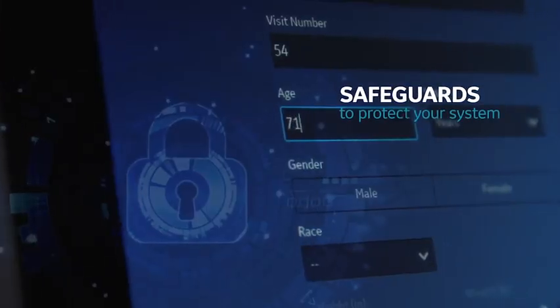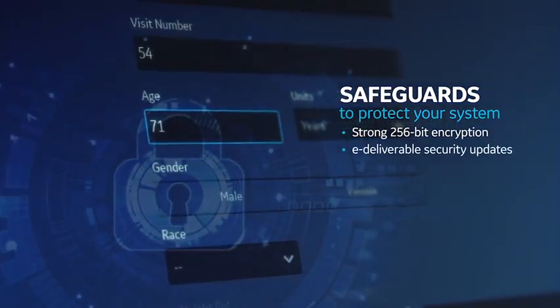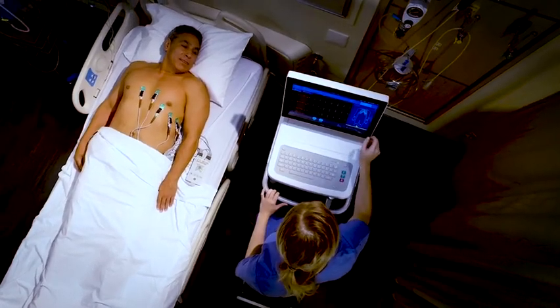Plus, all patient data is encrypted using a 256-bit encryption algorithm to ensure a higher level of protection.